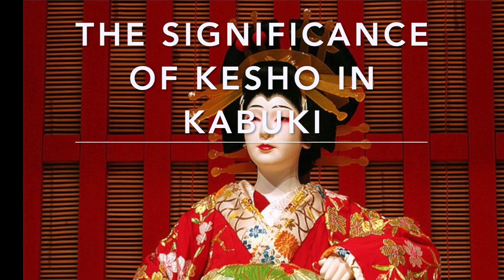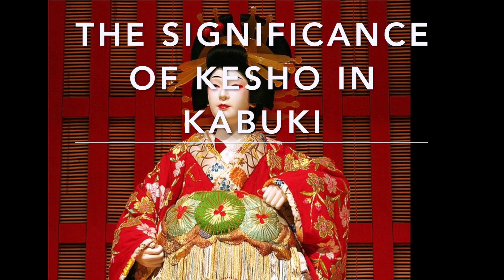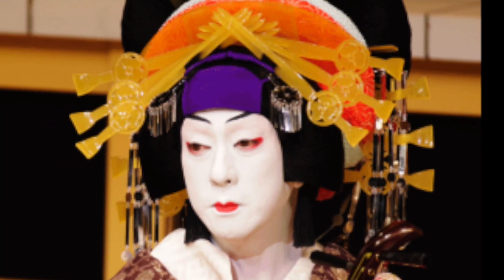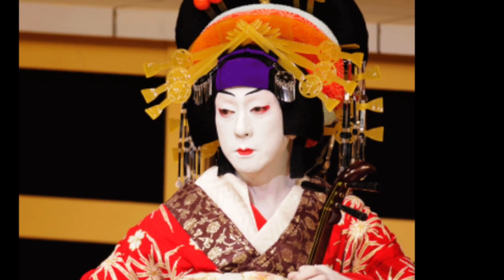One major indicator of kabuki is the striking makeup painted on the actors' faces. While many other versions of theatre around the world also costume the actors, the significance and extravagance of the characters' appearance is a form of storytelling in kabuki.